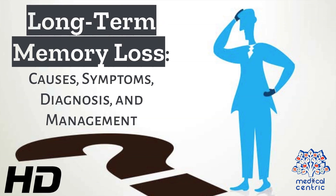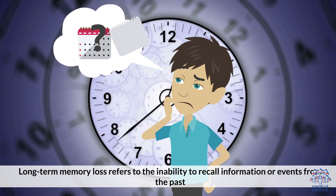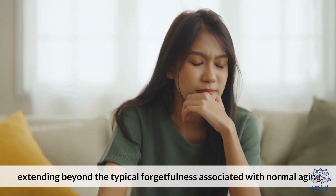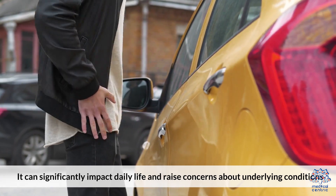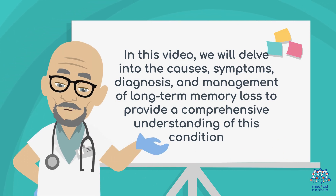Today's medical-centric topic is Long-Term Memory Loss: Causes, Symptoms, Diagnosis, and Management. Long-Term Memory Loss refers to the inability to recall information or events from the past, extending beyond the typical forgetfulness associated with normal aging. It can significantly impact daily life and raise concerns about underlying conditions. In this video, we will delve into the causes, symptoms, diagnosis, and management of long-term memory loss to provide a comprehensive understanding of this condition.